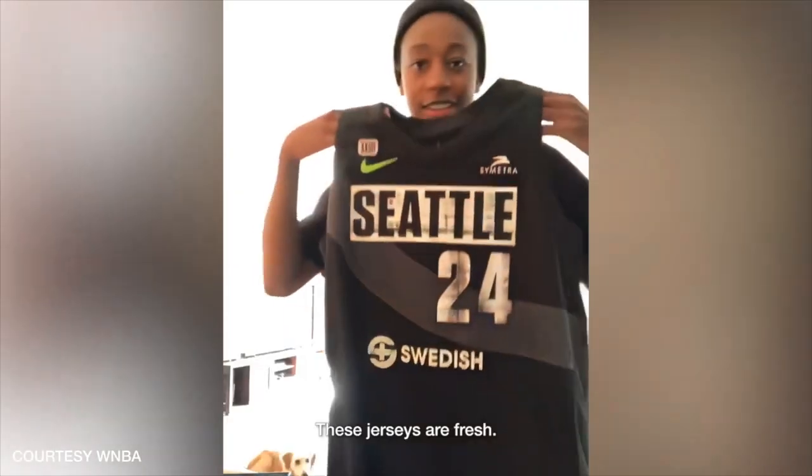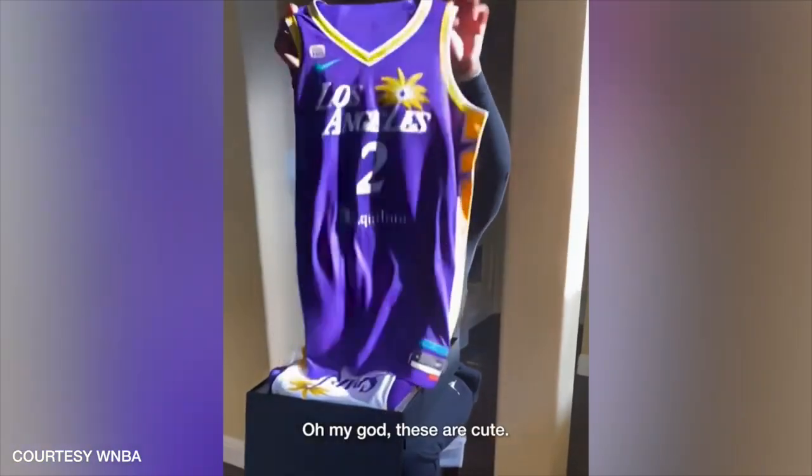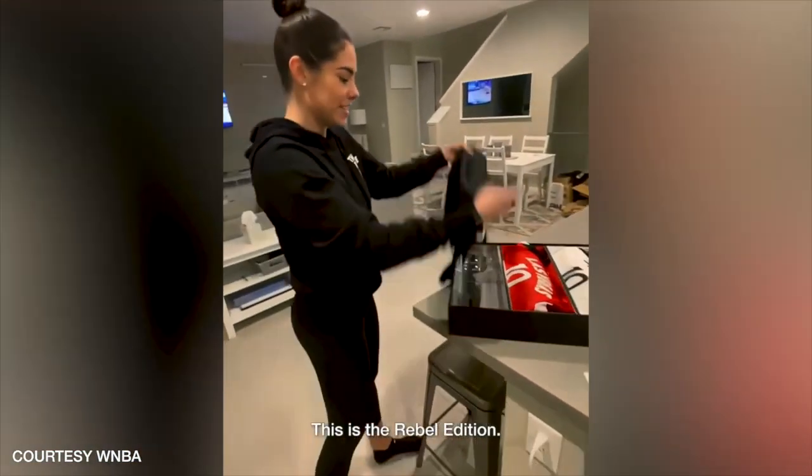This one's tough. These ones are fresh. Oh my god, these are cute. And then we got the black — biggie, biggie, black. I always wanted black uniforms in Chicago. This is the Rebel Edition.